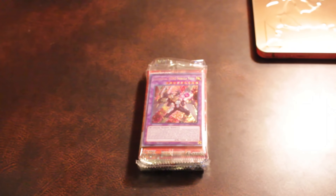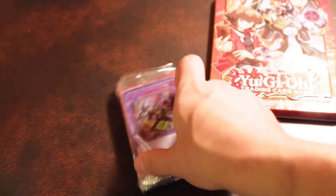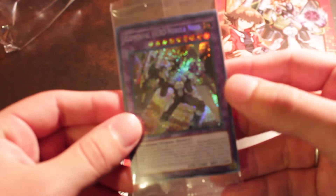We've got the Megapacks and Megatin right there. First things first, get a nice glimpse of Nebula Neos as the promo pack. Let's crack this bad boy open. Beautiful — oh yeah, it's a nice secret rare. Loving this.